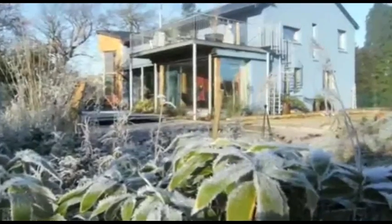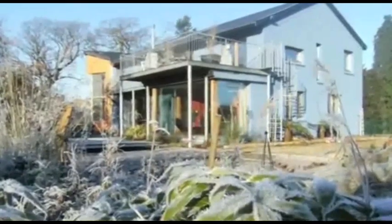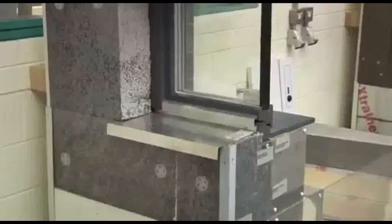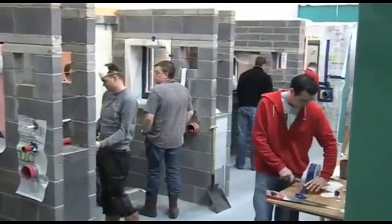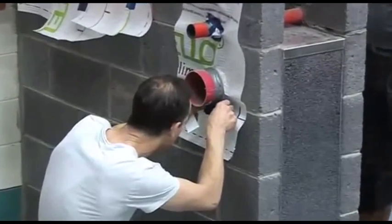So why might you take this certified passive house tradesperson training? The reality is that the passive house standard is recognized globally as the most demanding and exacting building standard — it's the standard of the future. If you know how to build to the passive house standard, you really know your stuff in terms of energy efficiency. The training is also globally accredited by the Passive House Institute, so it's a passport you can take anywhere in the world to improve your employment prospects.